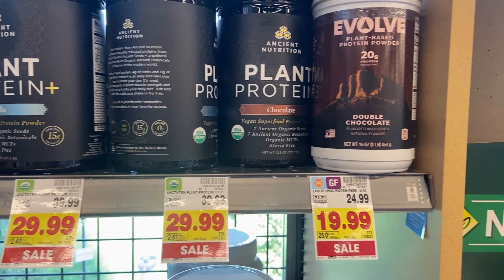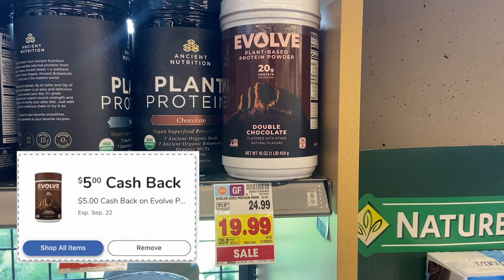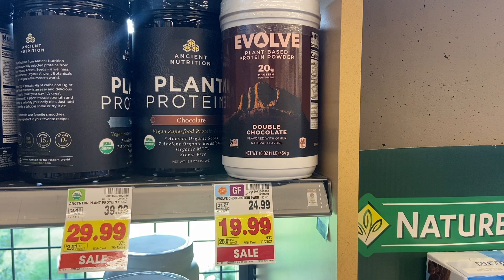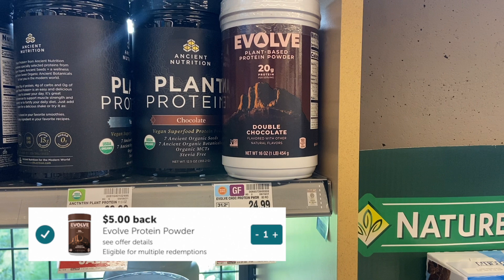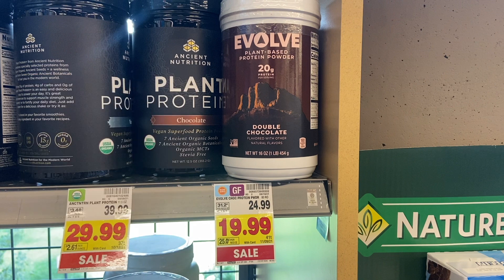I'm going to pick up this protein powder priced at $19.99. We have a $5 Mariano's cash back offer, and Ibotta is also giving us $5 back. Also check your Fetch accounts — mine is giving $3.25 — which brings this price down to $6.74.